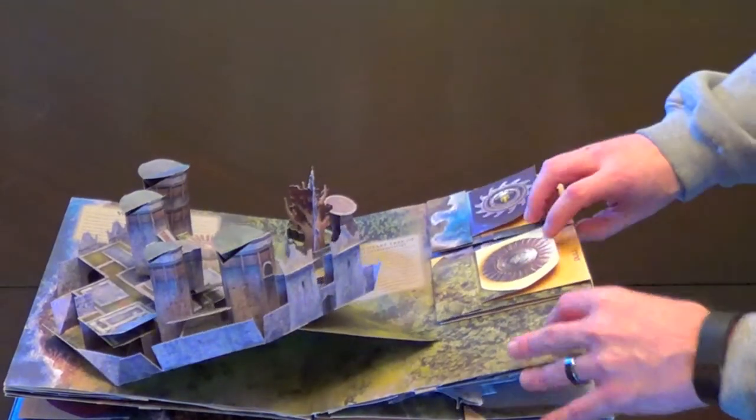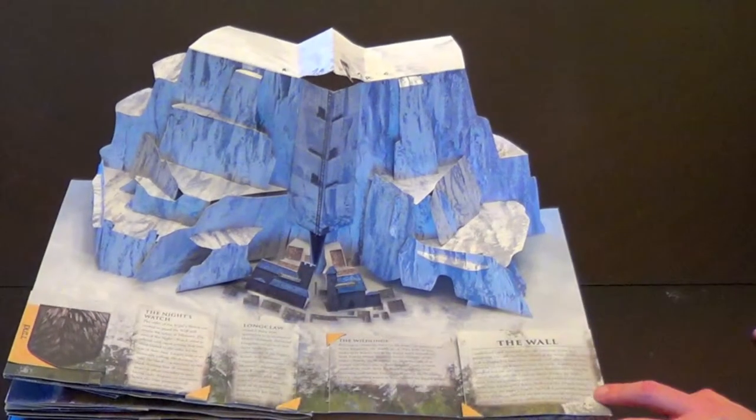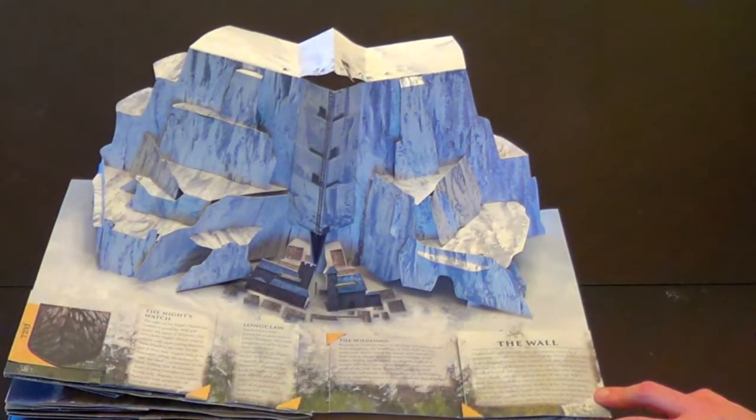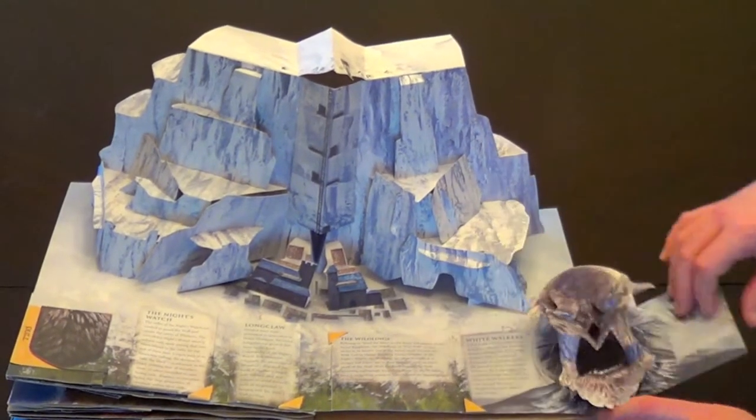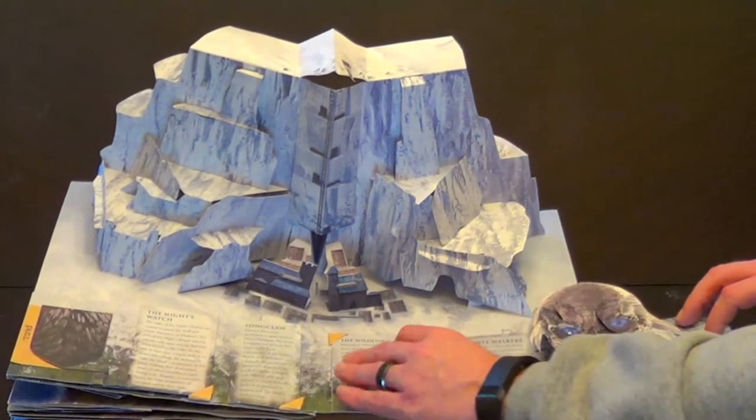Next up we have The Wall, home of Jon Snow and a bunch of creatures with blue eyes. The Wall is massive — it takes up two pages and offers four mini pop-ups, so there's a little white walker there for you.